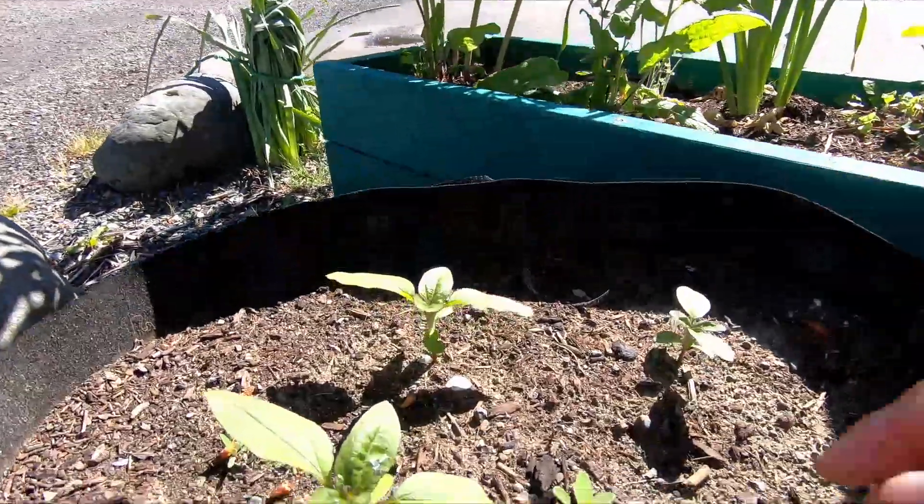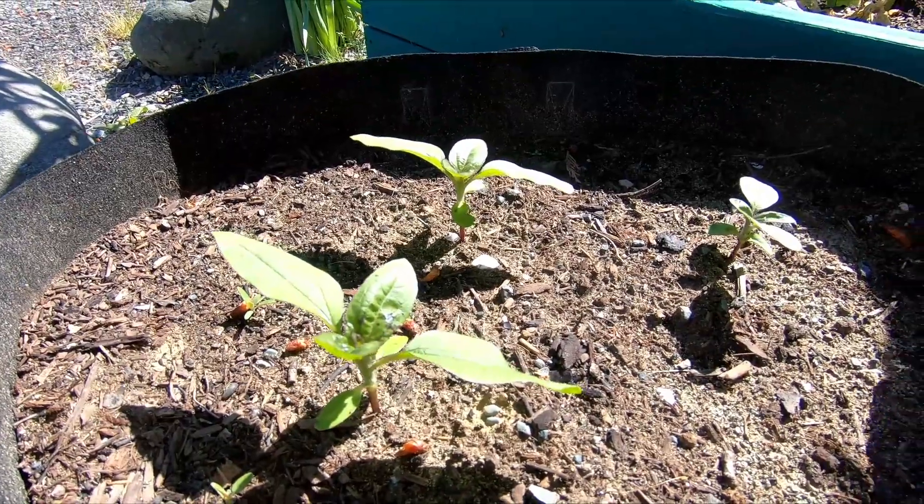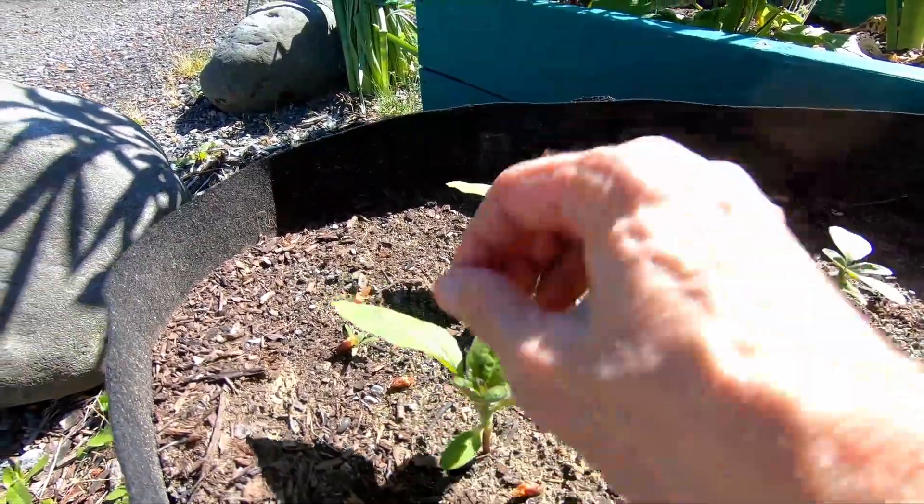I have got some little sunflowers that have come up here. These are going to get about two and a half feet tall and they are just ornamental.